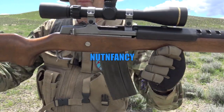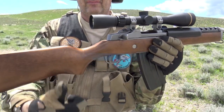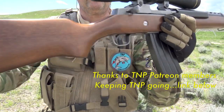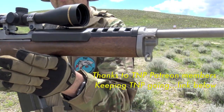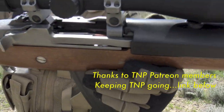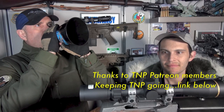Bunker time. Updated Mini 14 review time. Tactical Doodle, ladies and gentlemen. And guess what we're going to concentrate on now with the Mini 14? We're going to concentrate on second cool of the Mini 14.